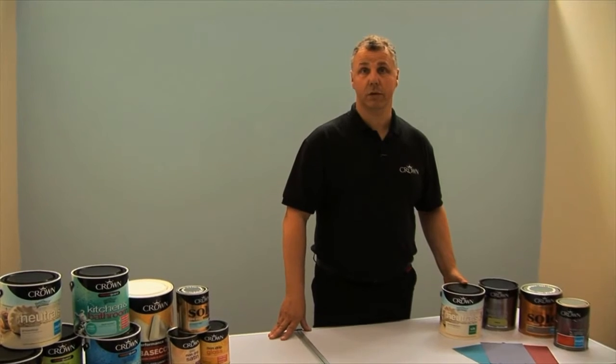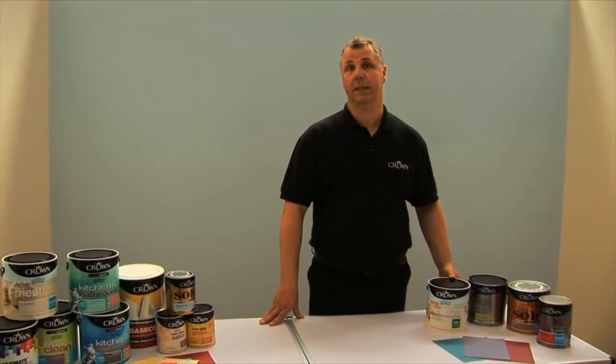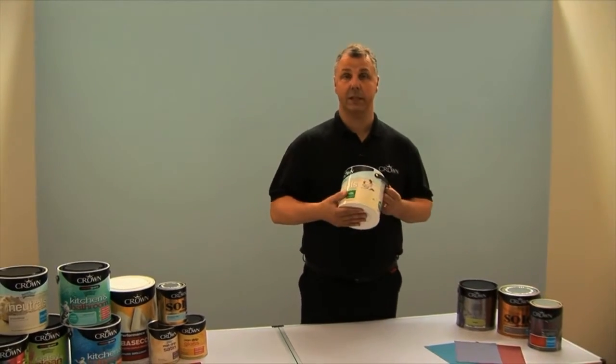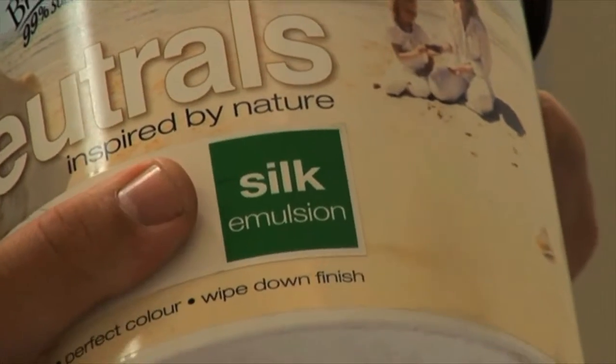Starting with emulsion paints, you get two main finishes: one being matte and one being silk. Starting with the silk — the best way of checking that is, as you can see on the pack, it does clearly indicate the finish on there.